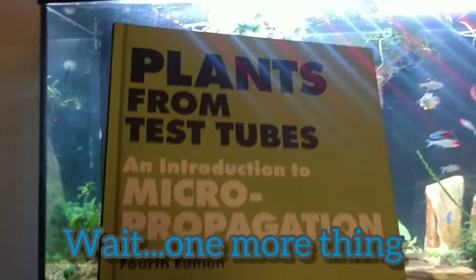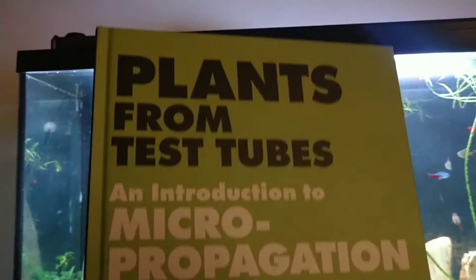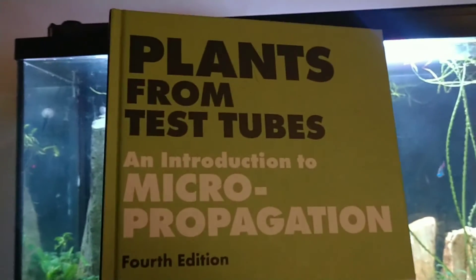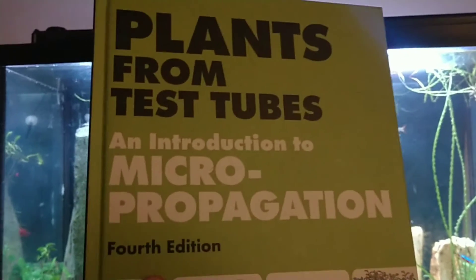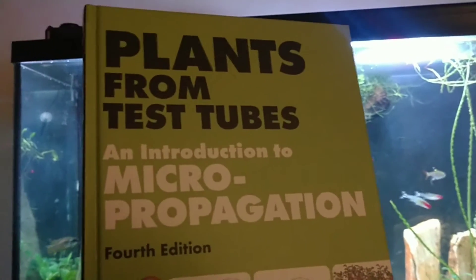Hey, one last thing — wanted to give a shoutout to Jason from Redfish Bluefish. He's got a sweet channel where he does some culturing of plants in a little lab. He had a giveaway and I won this book, and he sent it to me a while ago. Cool channel — check out Redfish Bluefish.